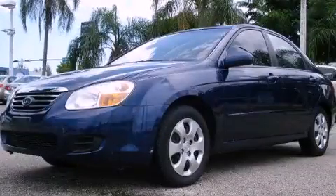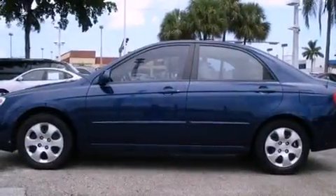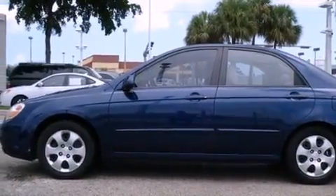This is a 2007 Kia Spectra. It has a 2.0-liter four-cylinder engine and a four-speed automatic transmission.